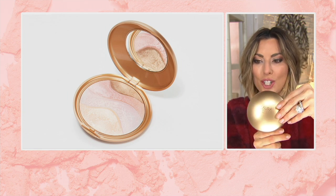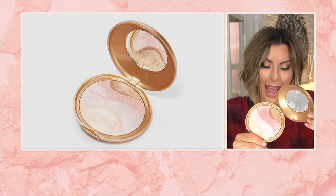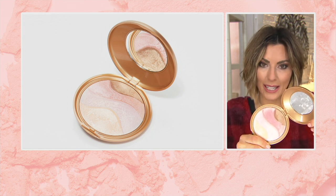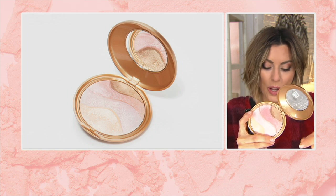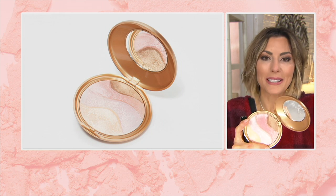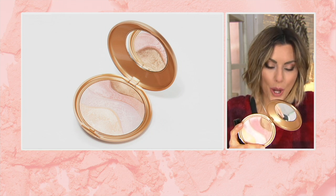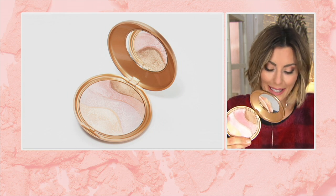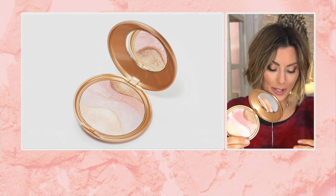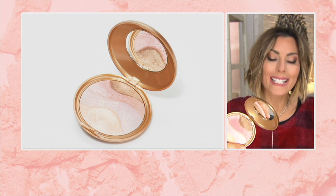In this one giant compact called the Magic Glow, inside this one compact — and I love telling you all — is basically the equivalent of 11 of Laura's highlighters in that little tiny compact that we normally shop for. So you're essentially buying 11 highlighters for $34.96, when typically this would have cost you $72.